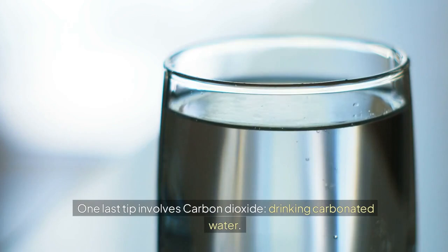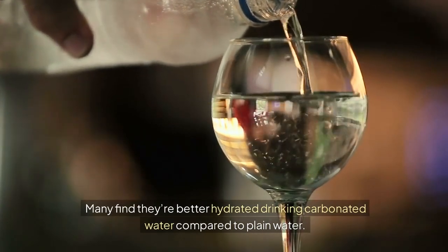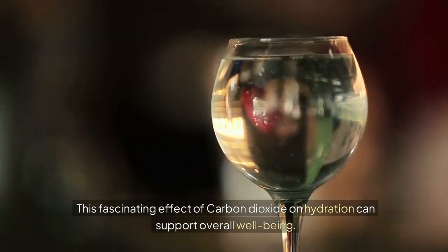One last tip involves carbon dioxide: drinking carbonated water. Carbonated water, which contains carbon dioxide, may help with hydration. Many find they're better hydrated drinking carbonated water compared to plain water. This fascinating effect of carbon dioxide on hydration can support overall well-being.